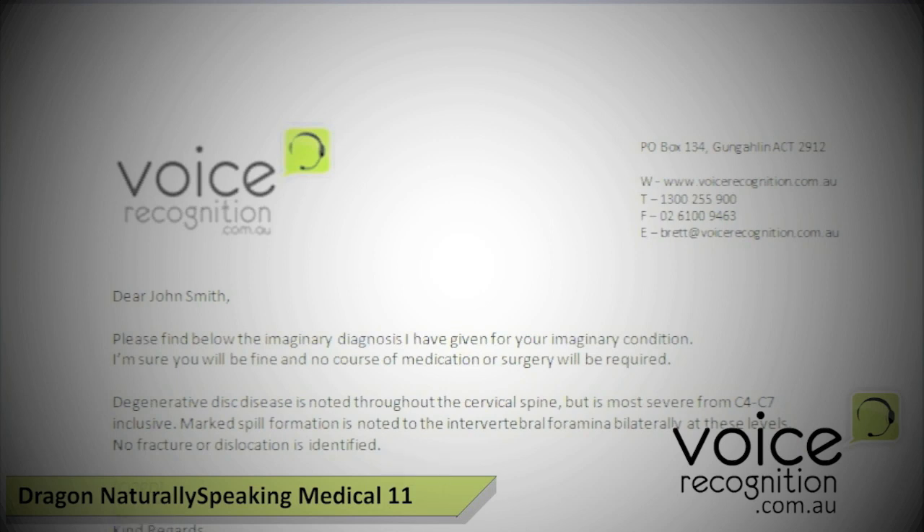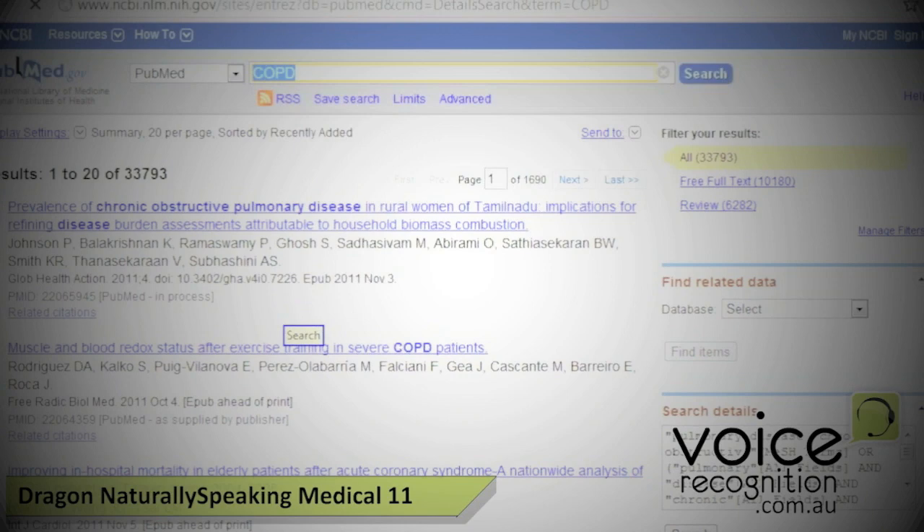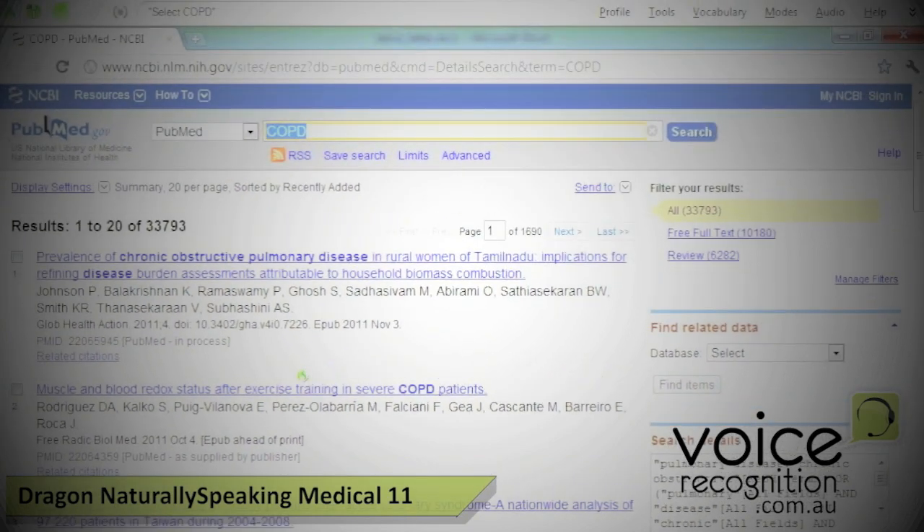Search PubMed for COPD. Search. Hidden mode on. Prevalence of chronic obstructive pulmonary disease in rural women of Tamil Nadu. Colon. Implications for refining disease burden assessments attributable to household biomass combustion. Full stop. Hidden mode off.